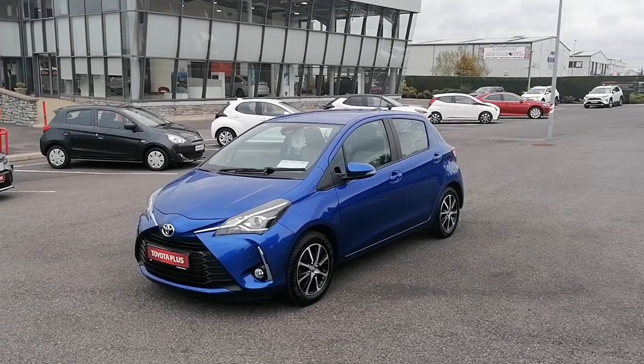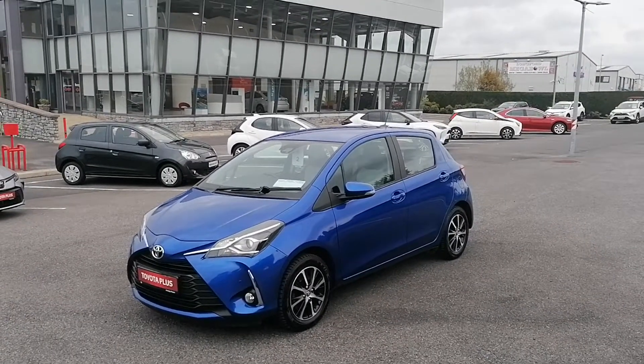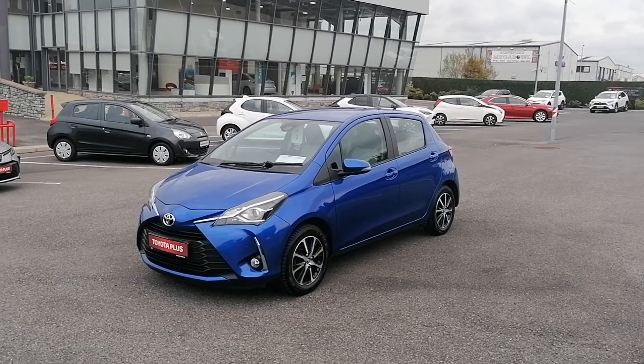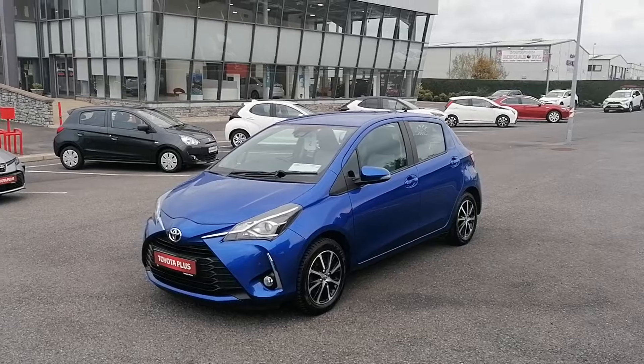The car has low road tax of 180 euros. It's NCT exempt up until 2022 and the car has a solid 12 months warranty and roadside assistance. Now we'll take a look at some of the features this car has to offer.